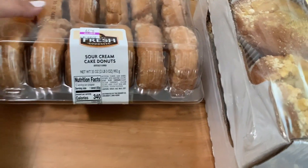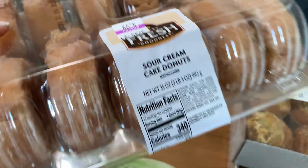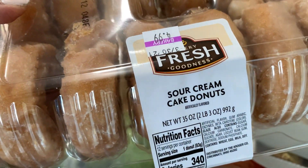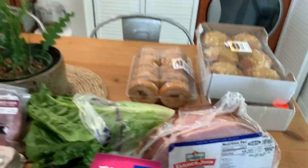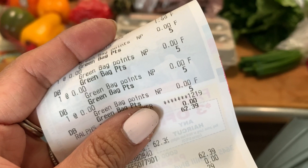And then I also got these — I don't know if they're still kind of fresh, but I got sour cream cake donuts for Colin, normally $5. Also $1.99, so this is a dozen of those. So the total — $62.39.